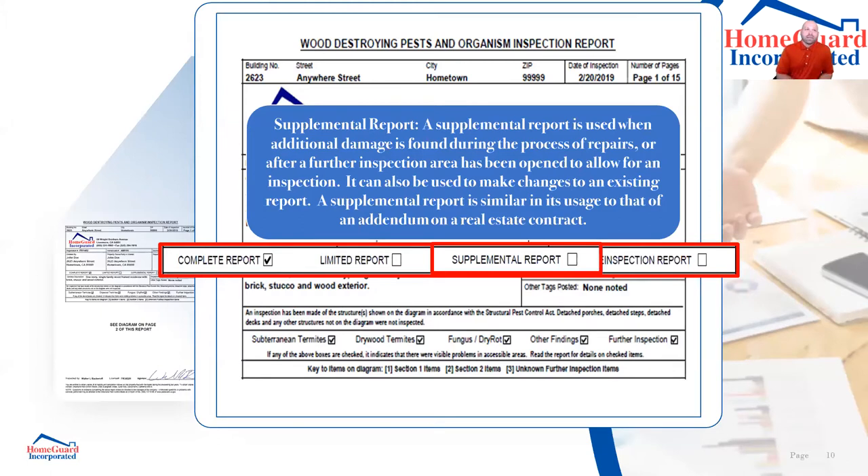A supplemental report is like an addendum in your contract. If we go out to a property and there's an area we can't inspect — most commonly a garage full of storage or a locked bedroom — we have to come back and issue that separate report as a supplemental. It's an additional report added to the original inspection.